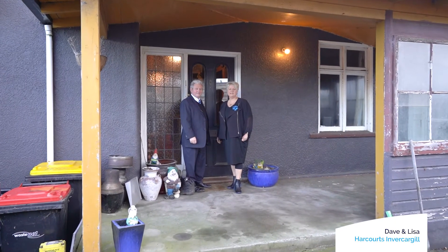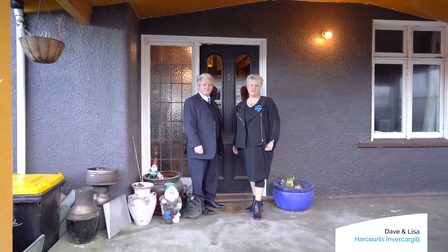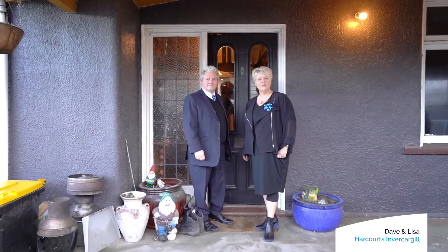Hi, I'm Dave and I'm Lisa from Team Bartley at Harcourts Invercargill, and today we're at 10 Janet Street. Come on in and take a look around.